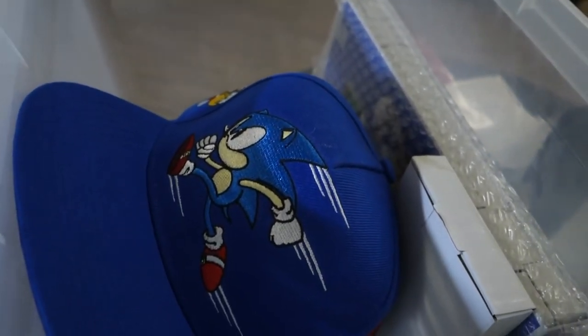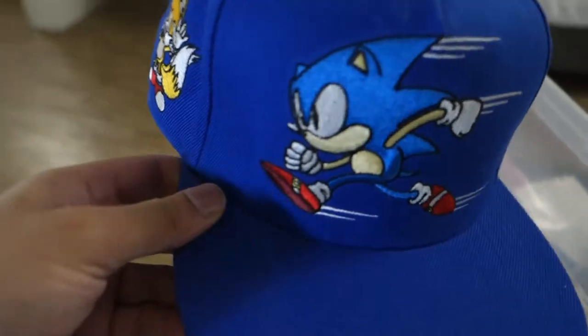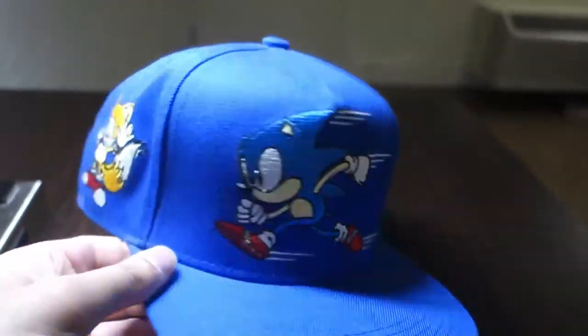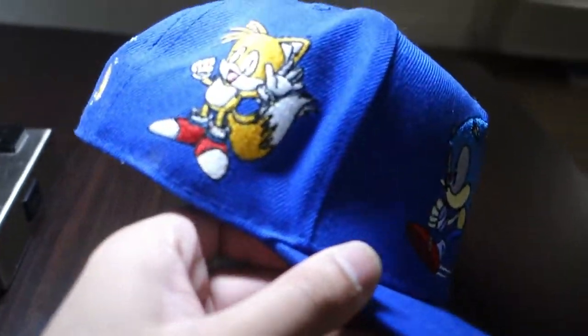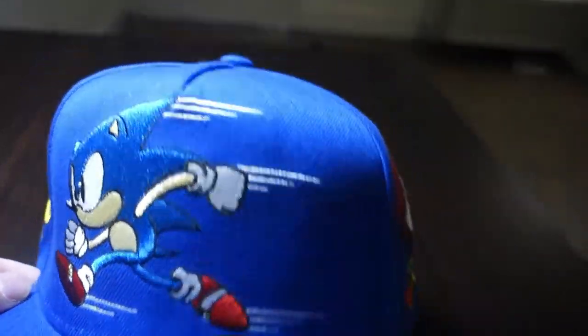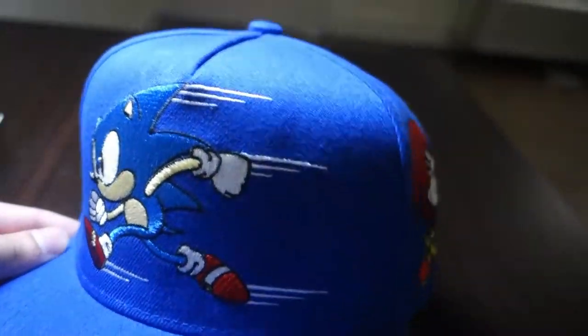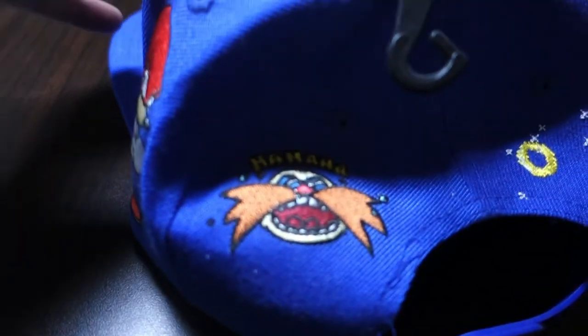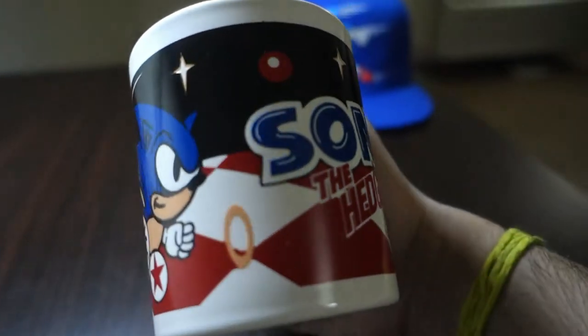Let's start off with this hat. I found this hat at FYE actually a lot of some years ago, and I really like it a lot because it has a lot of the characters stitched into the cap. We've got classic Sonic, we've got Knuckles, we've got Tails, we even have some rings, and on the back we've got Robotnik.